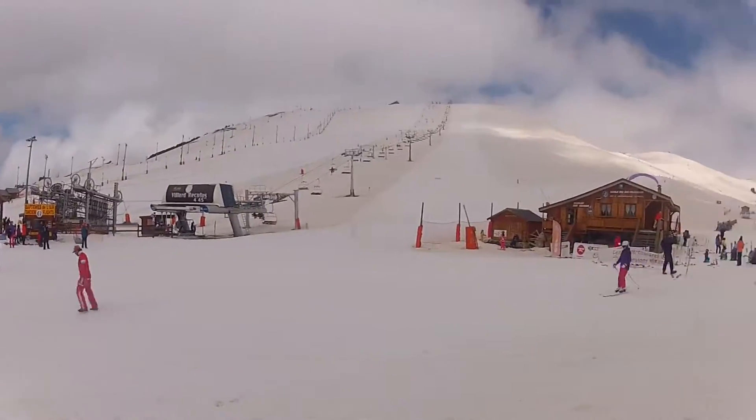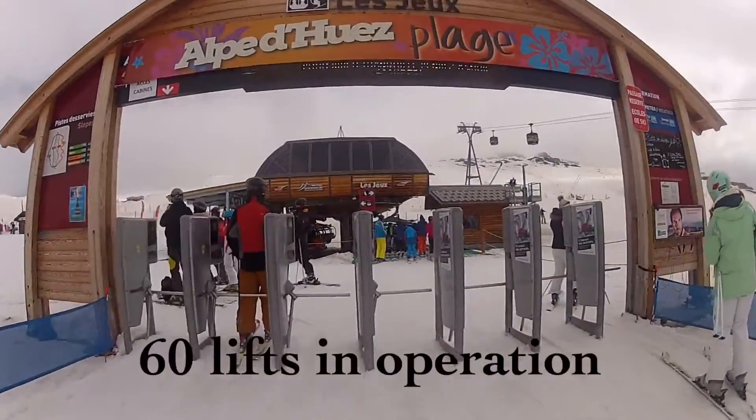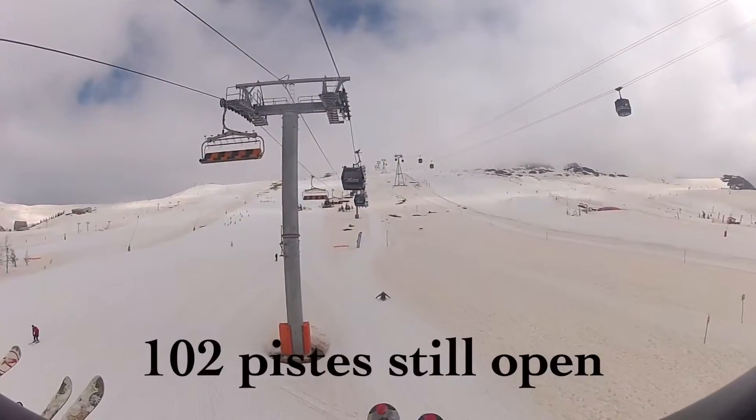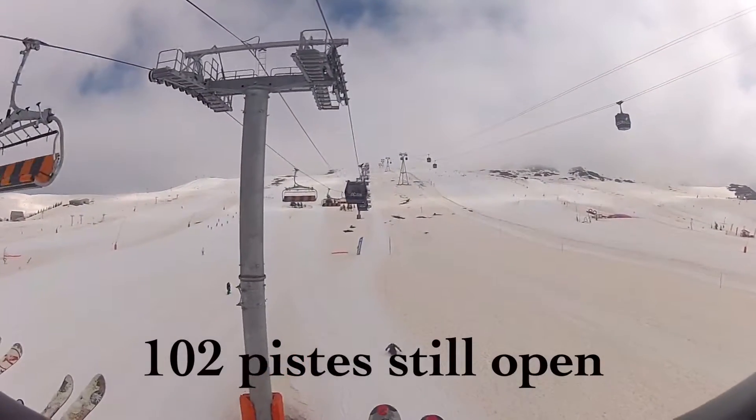Hi guys, my name's Rob and welcome to the snow report for a rather cloudy Alpe d'Huez on Thursday the 7th of April 2016. As you can see, there's a nice short lift queue, so that's the bonus.